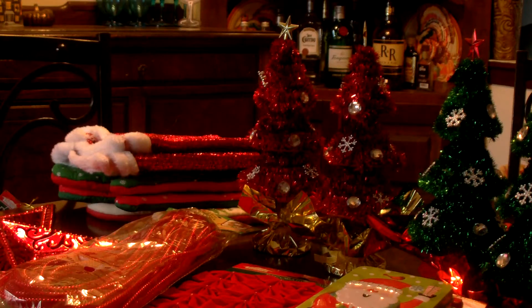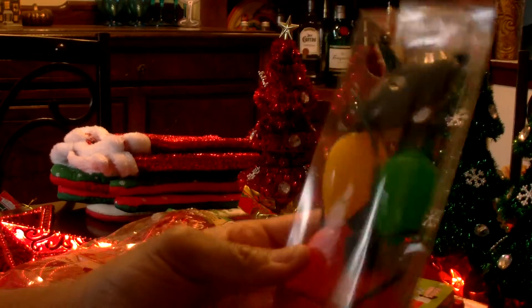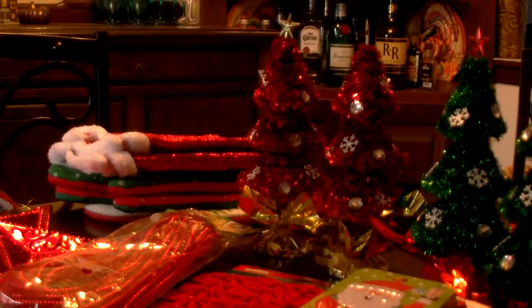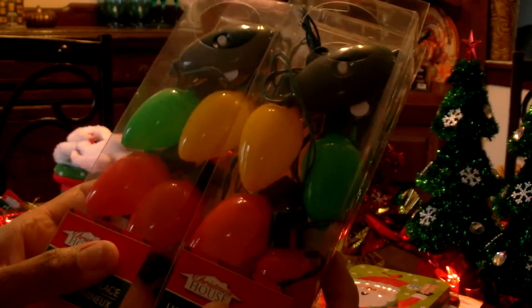I picked up three packages of the light-up Christmas lights necklaces — one for me and one for the girls. I thought we could have fun with these for Christmas Eve.